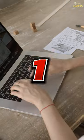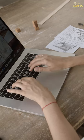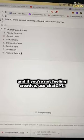Now let's build your store. Step one: creating a business account. Choose a business name and create an account on Etsy to get started. And if you're not feeling creative, use ChatGPT.